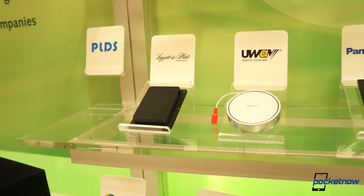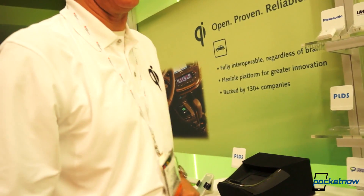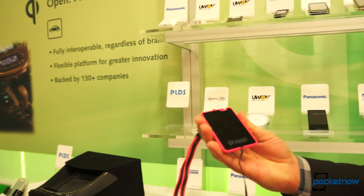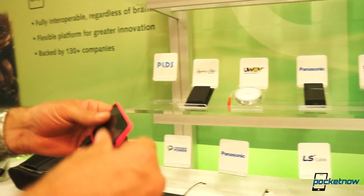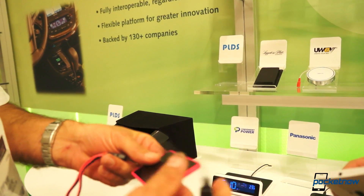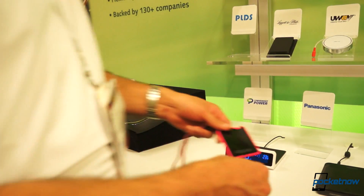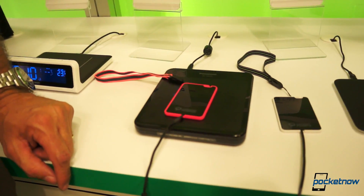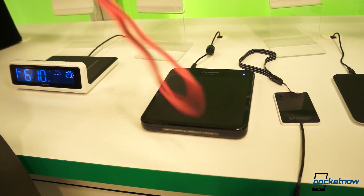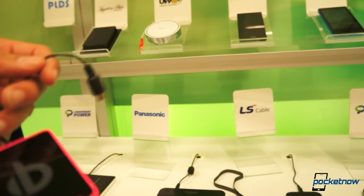Is this a portable wireless recharger? Yes — you charge your battery and then plug this in later and charge your phone. So it's a little power pack, basically. It charges the battery pack, and then when you are traveling around, you can charge your phone — plug it in via micro-USB there. That's very nice.